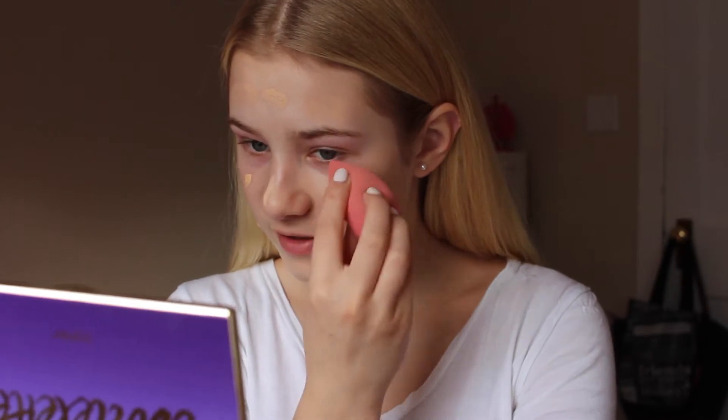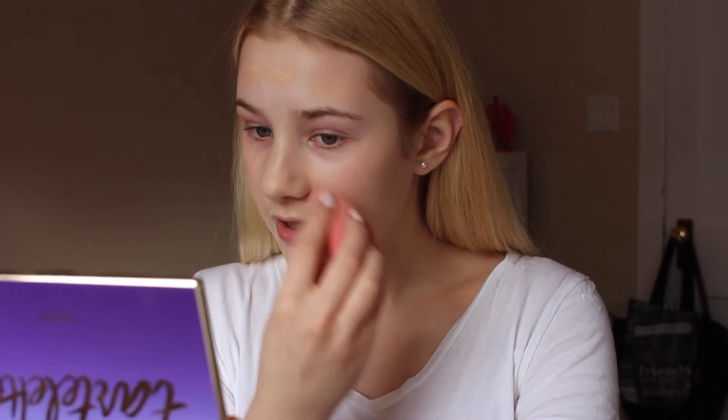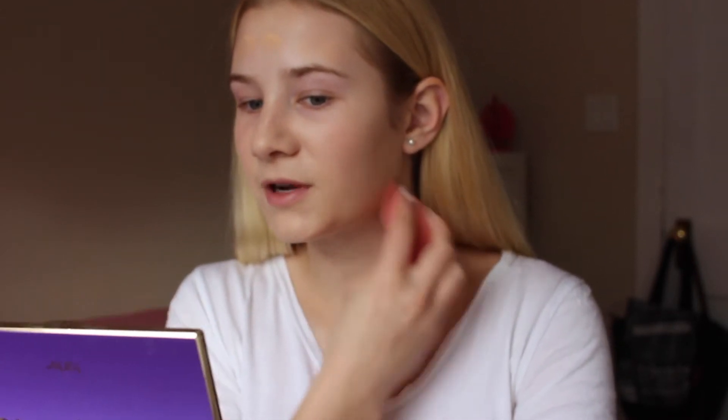Beauty blenders literally just give you such an airbrush-like finish — it's just 10 out of 10. I also love BB cream because it feels like you're not wearing makeup at all. It's just like a tinted moisturizer, like a second moisturizer. I've only ever tried the Maybelline one, so if you guys have tried BB creams you like, give them a comment down below and I'll try them out. I've been really into trying new makeup lately, so a lot of the products I'll be using I haven't used before. I already just remembered that I forgot to put on a primer — off to a good start.